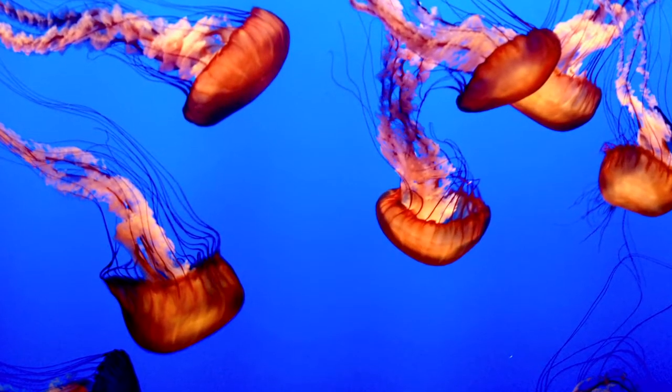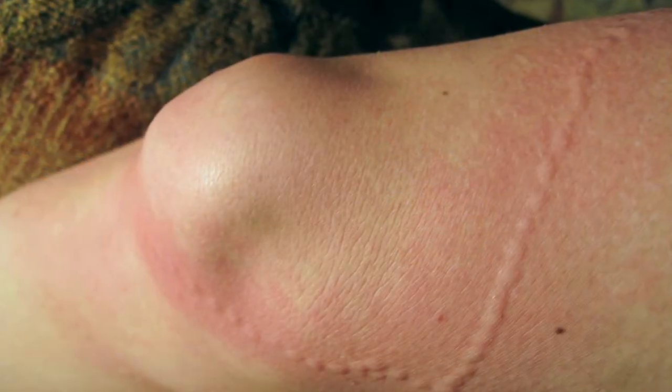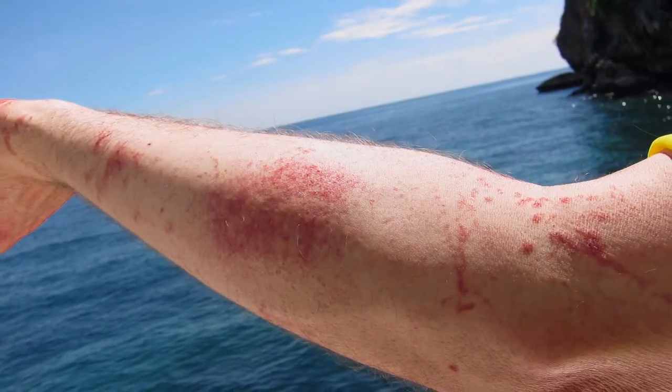These tentacles release very tiny stingers called nematocysts that paralyze their prey with venom. Humans are too big to paralyze or eat, so most jellyfish stings are not emergencies. They are however painful and can cause itching, numbness, tingling, or a red mark.